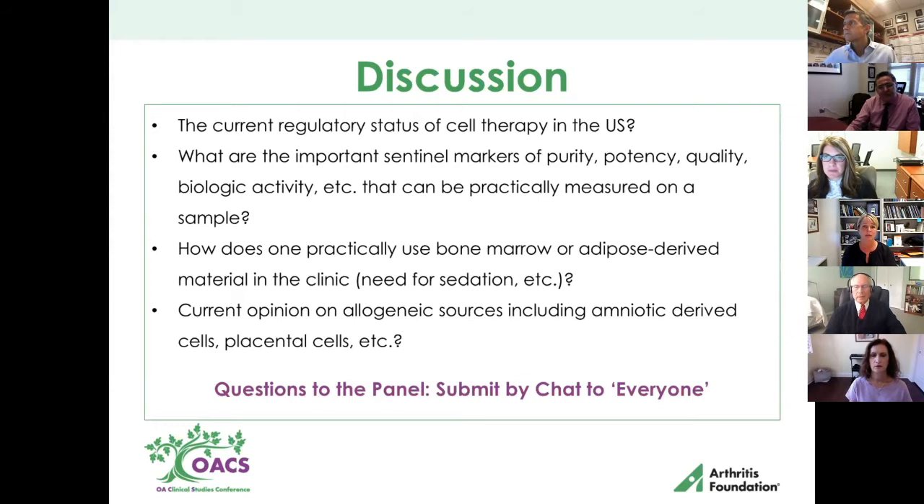antigenicity, whether it's complement or some other type of test, cross-matching, something like that. Because even if the cells are immunomodulatory — as we all know, they're MHC class 2 negative to start — they don't stay that way. So one injection probably isn't going to matter, but we need to figure out how to understand if that is clinically important before we really move forward with multiple drug doses.